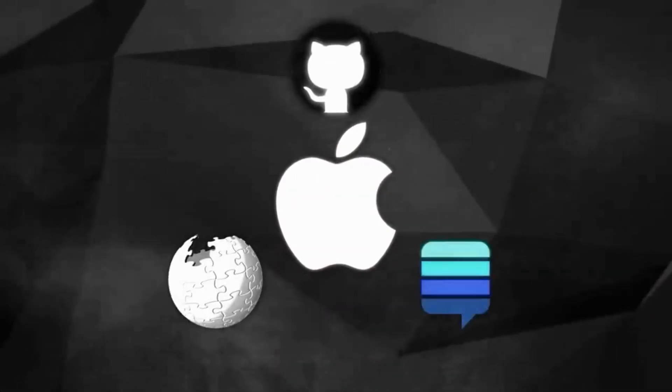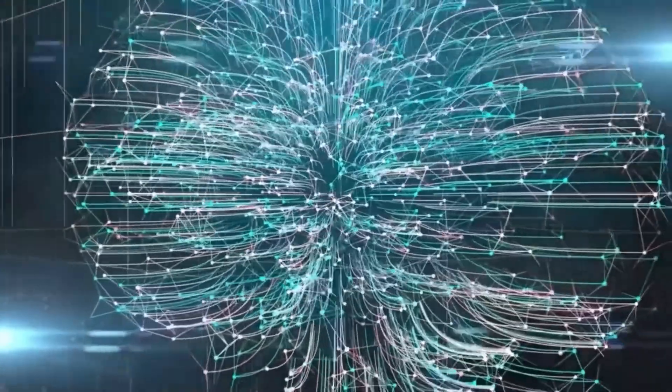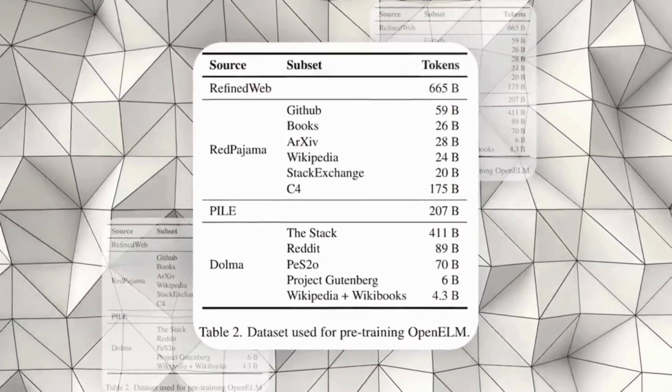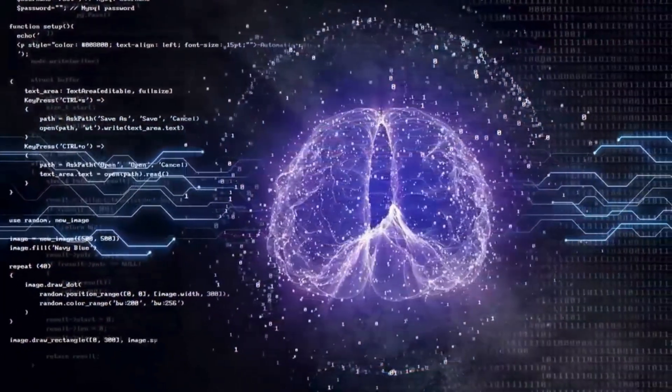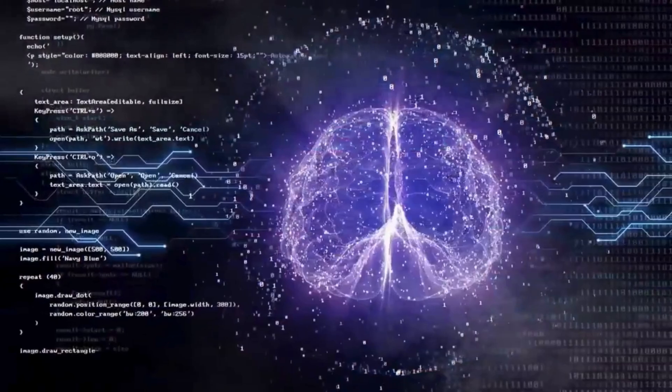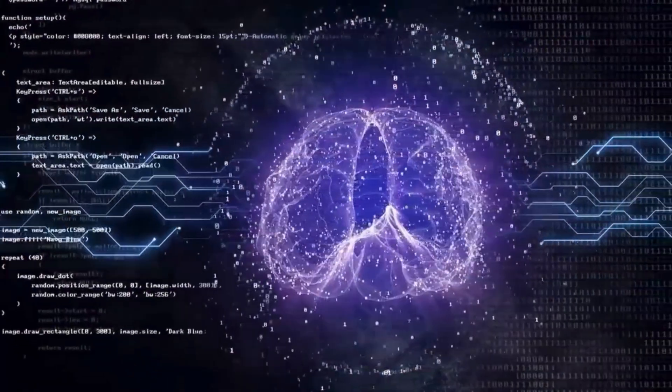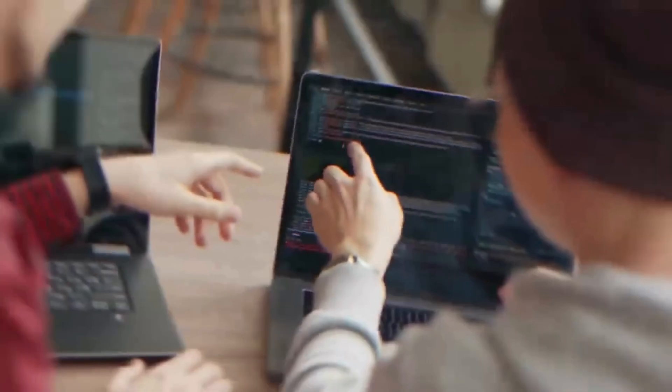The model has been trained using a wide range of public sources like text from GitHub, Wikipedia, Stack Exchange, and others, totaling billions of data points. Thanks to this thorough training, the model can understand and create human-level text based on the input it receives. It also comes with a complete set of tools and frameworks for further training and testing, making it very useful for developers and researchers.